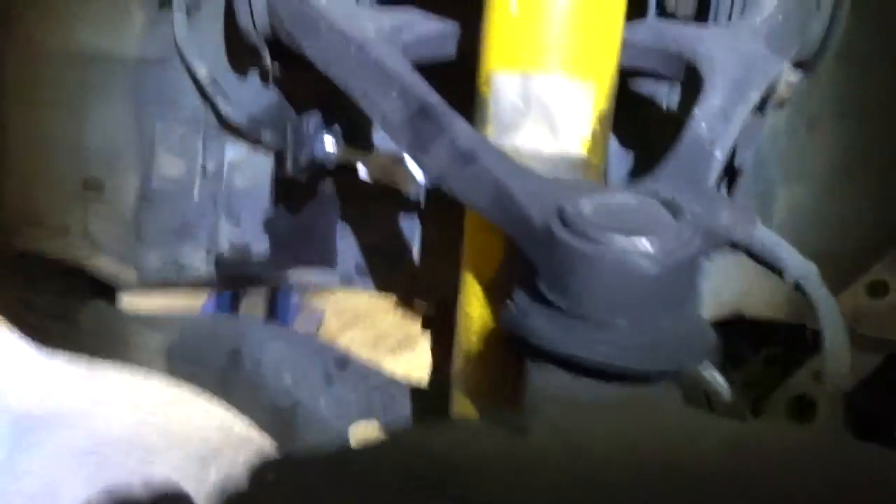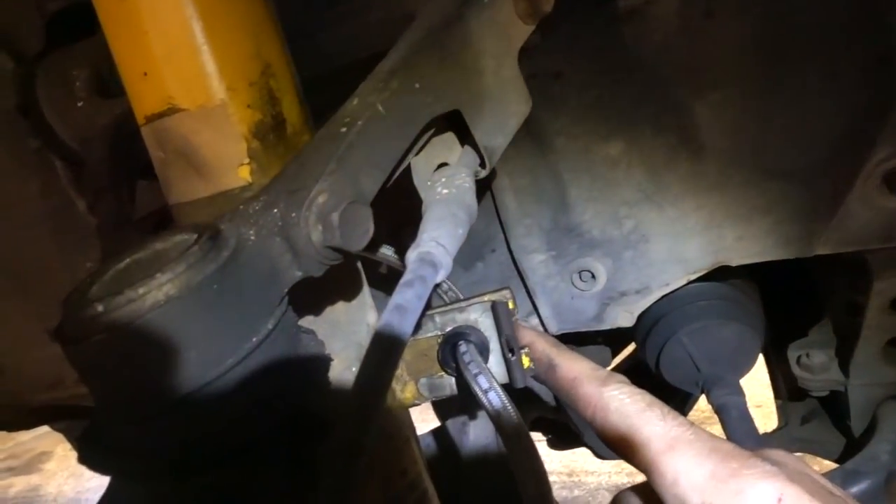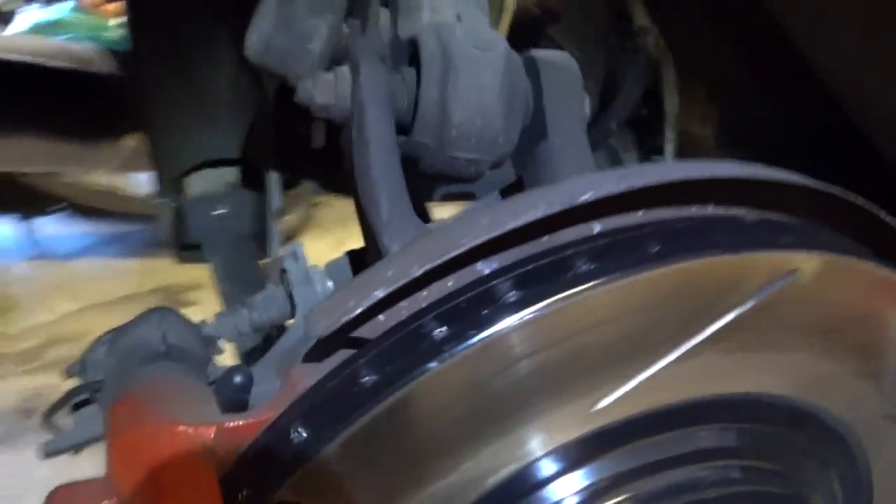Took those off. The installation is an absolute breeze — if you can't do this, you shouldn't be holding tools. New ones go in exactly where the old ones were, so it's a direct fit. It uses all of the original clips as well, and just replaces the old junky lines with solid new stainless braided ones. I just bled the brakes, so now all that's left is putting the wheels back on.